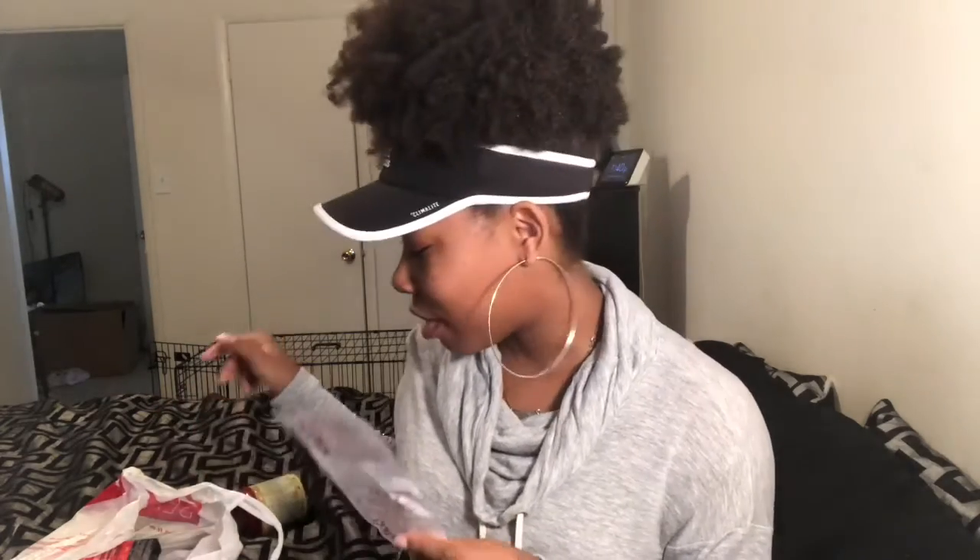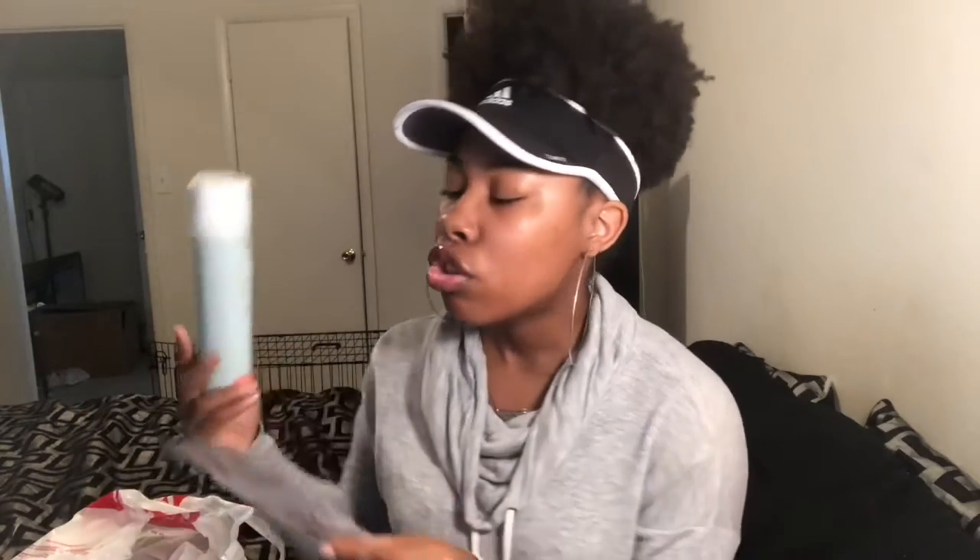The next thing I bought was more Texture ID products because I want to really test out the line. I got the conditioner — it's the 3X Moisture Cream Conditioner plus honey. My hair has really started to like honey. I know my hair doesn't like coconut a lot, but most products I've been buying with honey in them my hair responds to really well. At Sally's, Texture ID products are buy one get one half off, and both products were $8.59.